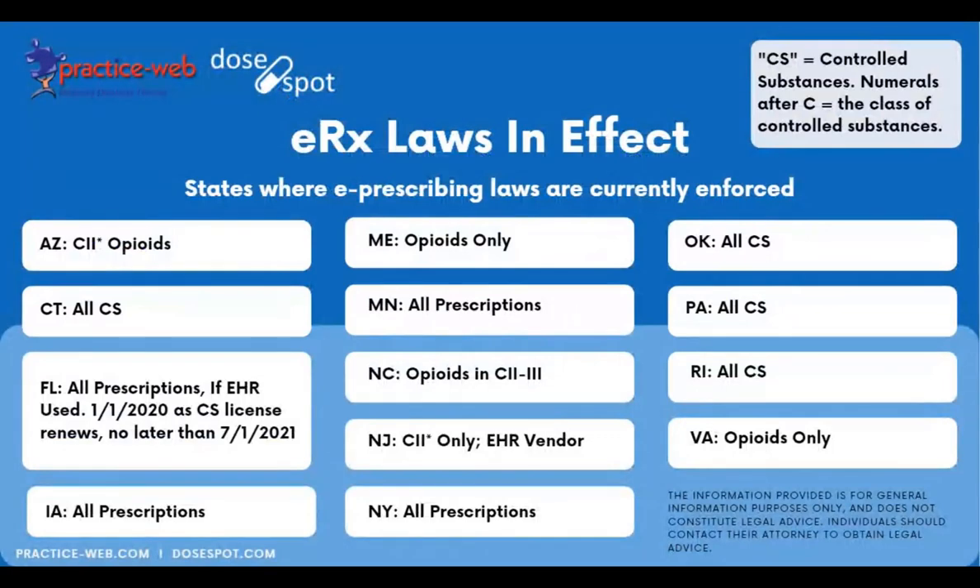At this point I'm going to turn it over to my colleague Christine Connors. Christine is going to talk about the states and what the state requirements are for e-prescribing. Before I do, I'll just mention this is the best information we have, it does not constitute legal advice, and this is what we know as of today.